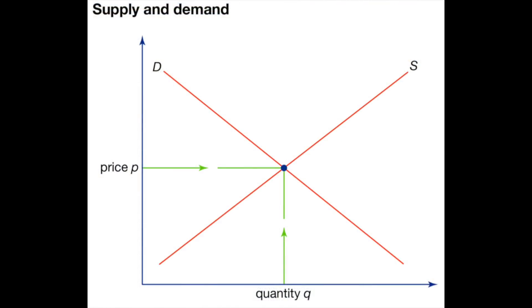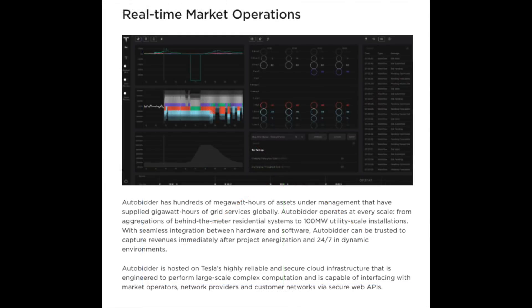So we have supply and demand — when demand is higher, power will be more expensive, and when it's lower, it will be cheaper. Tesla will have created their Autobittrex software to deal with this, learning through Tesla's Dojo AI computer to calculate when and where energy is required. It will learn when energy is created and factor in things like weather patterns to predict how much sunlight will come from where.